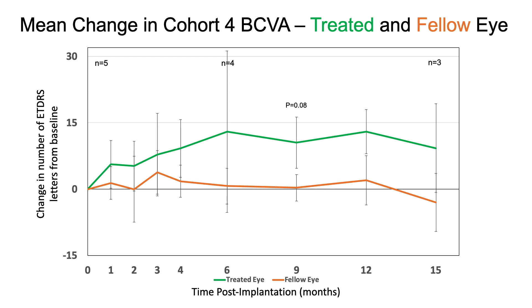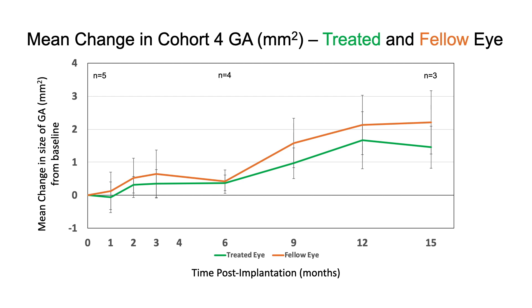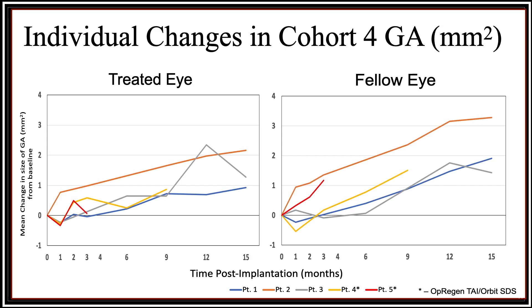The pooled visual acuity data of all five cohort four patients demonstrates a significant greater than 10-letter sustained visual acuity improvement over the entire follow-up period. Graphs of the individual treated versus fellow eye visual acuity suggest a substantial treatment response to the OPREGEN. Reading center assessments of geographic atrophy area over time also suggest a reduction of geographic atrophy progression in the treated versus fellow eyes. This data is not quite as impressive as the visual acuity data because the data is noisy and we're only looking at five patients.